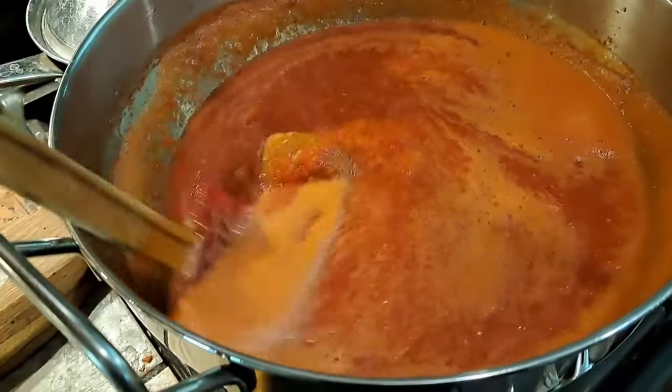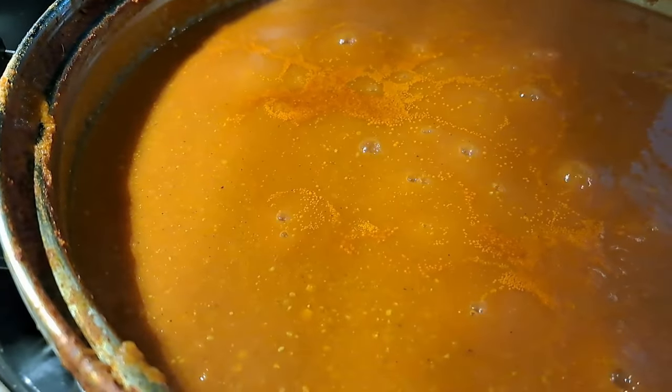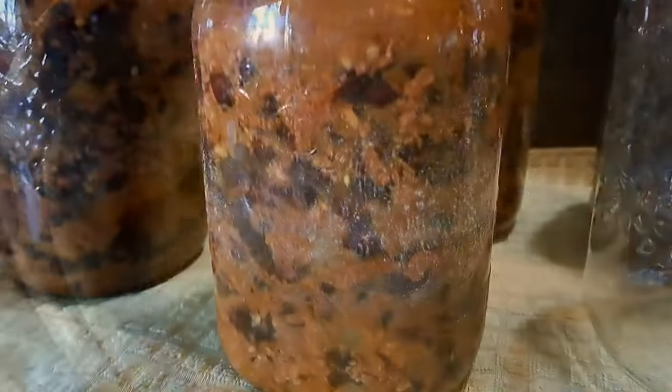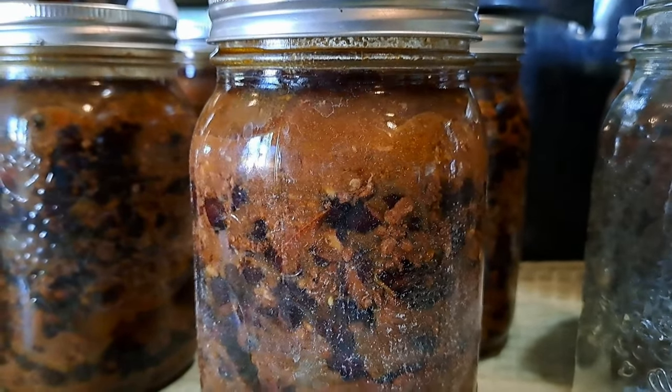We're definitely noticing repetition with the Every Bit Counts Challenge, and we've been trying to produce diverse content. But one thing you learn after 14 years of preserving food is that repetition is what happens — because you learn the things that you like, the things that you eat, and you learn that you need to preserve a lot of them.